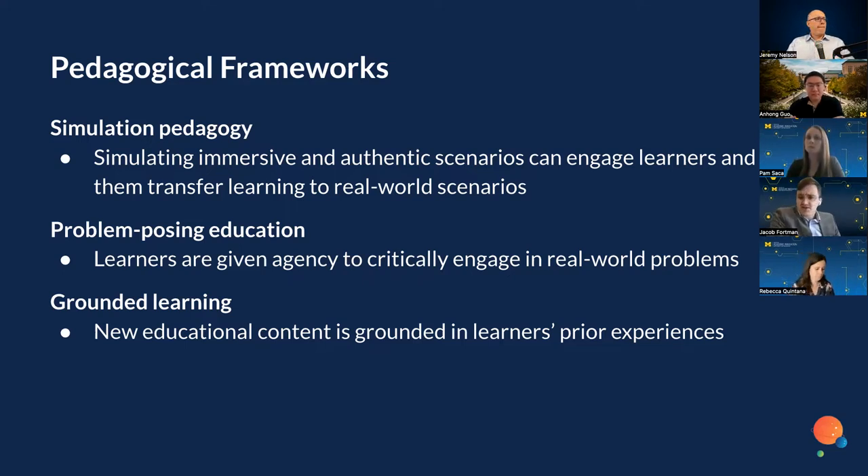Problem-posing education is also important to us — where learners are given agency to critically engage in real-world problems. This stands in contrast to the traditional lecture-based classroom where learners passively absorb information. We really want learners to be engaged socially and be active contributors to the learning experience. The idea of grounded learning is also foundational: new educational content is grounded in learners' prior experiences. There's an ethical component here too — when learners can see their experiences and perspectives within the curriculum, it reaffirms that their perspectives are valid.